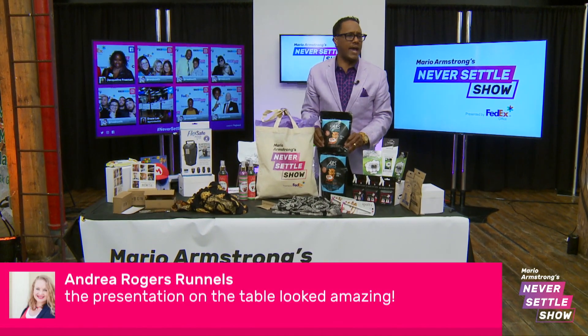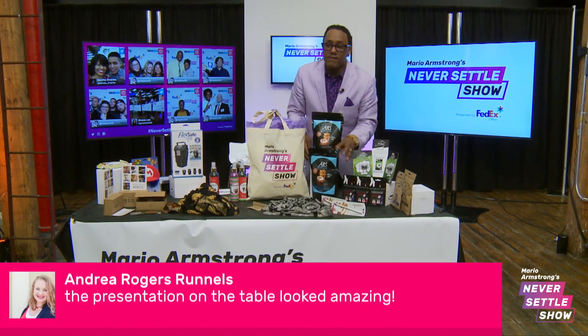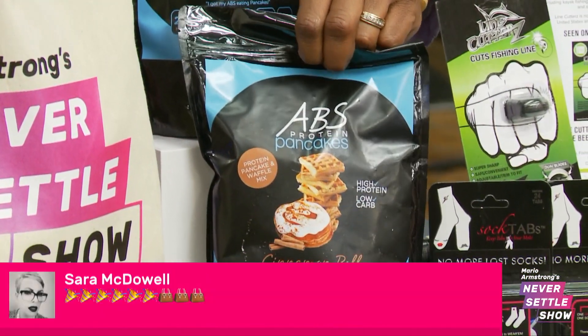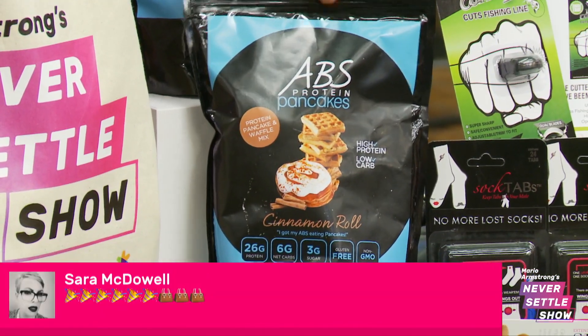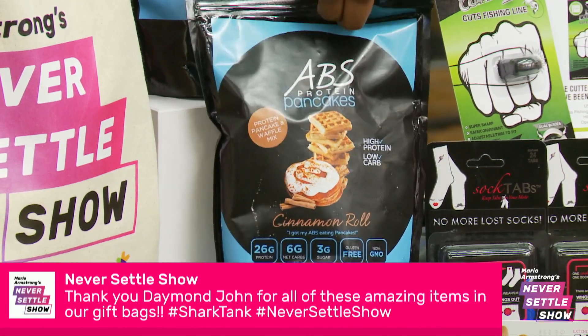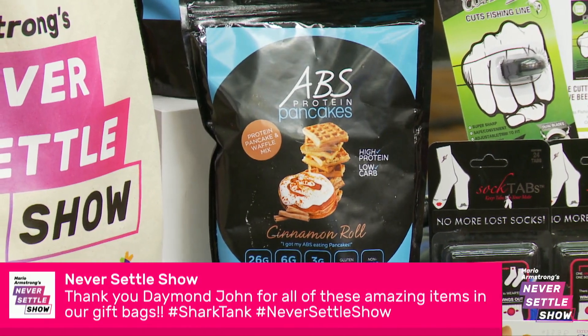Also, who loves pancakes? Did you know that you can get the Abs Protein Pancakes? You can build up your abs with protein pancakes, and apparently these things taste amazing. This is cinnamon flavor — you guys will tell me.